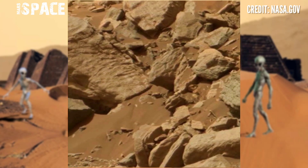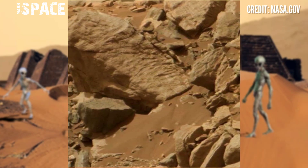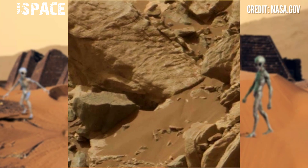In the ancient past, Mars was rich with life, but now there are just rocky structures and stadiums.